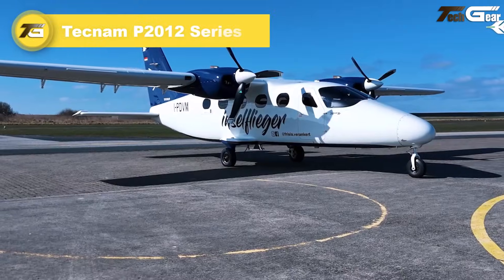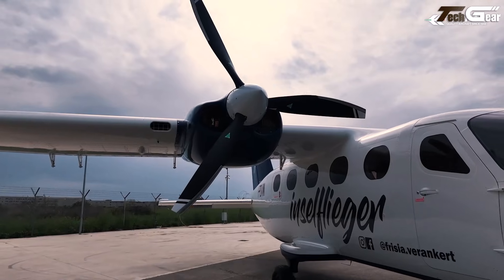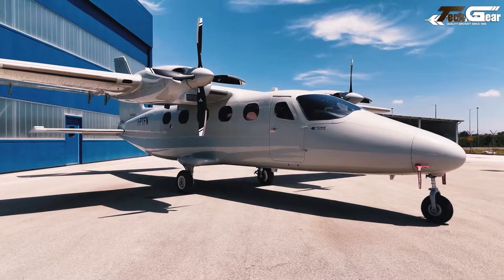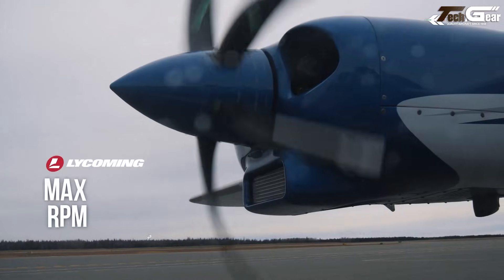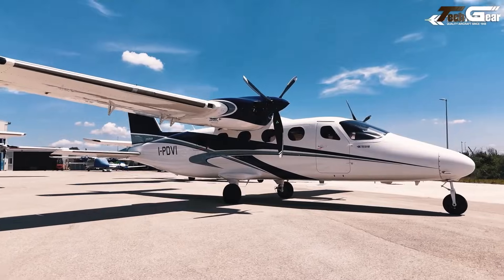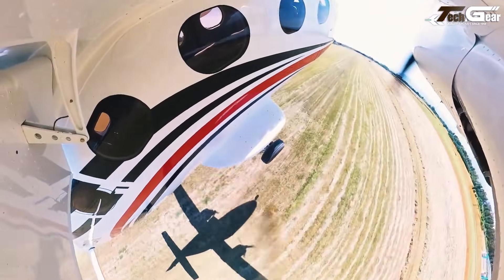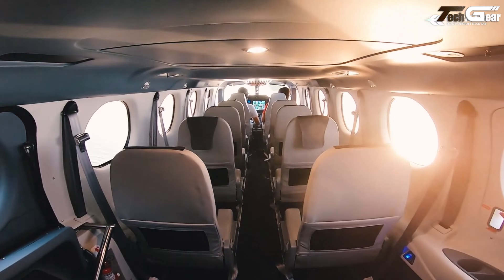Tecnam P-2012 Series. The Tecnam P-2012 Traveler is a versatile light twin that delivers an appealing balance of practicality, efficiency, and passenger space. Powered by two Lycoming TEO-540-C1A turbocharged piston engines, it cruises comfortably at about 173 to 194 KTAS and can travel up to 950 nautical miles on a single tank — quite impressive for its class. With seating for up to 9 passengers plus crew, a roomy but simple cabin, and a rugged fixed-gear design, it excels for regional commutes, remote strip operations, or small-scale charter work.